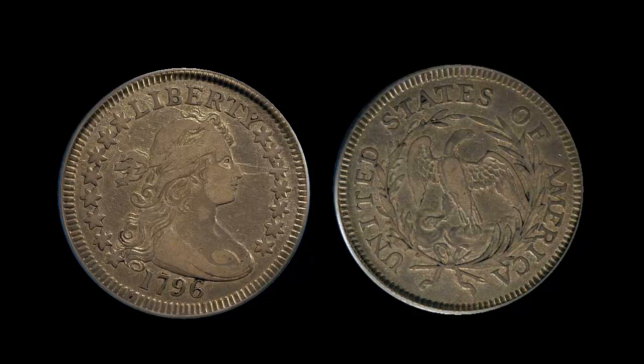The 1796 quarter is a highly desirable coin and is expensive even in the lowest grades. This specimen is very attractive at very fine 35, with almost all full detail and very clean surfaces. The look is very attractive, as it is important.